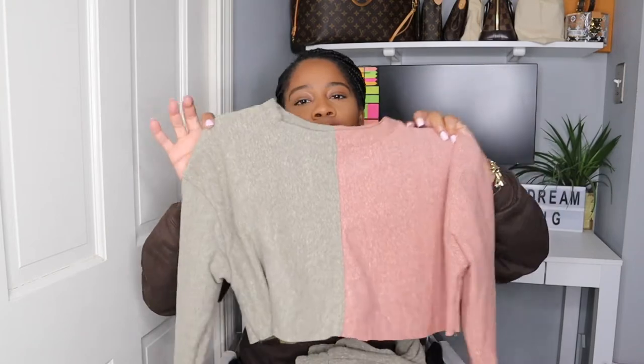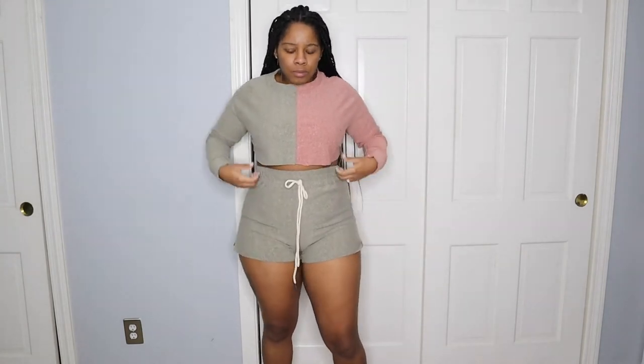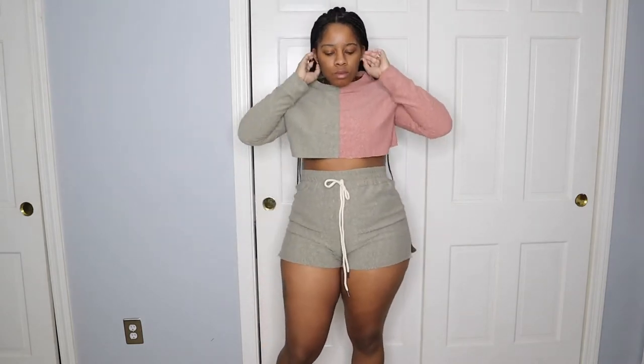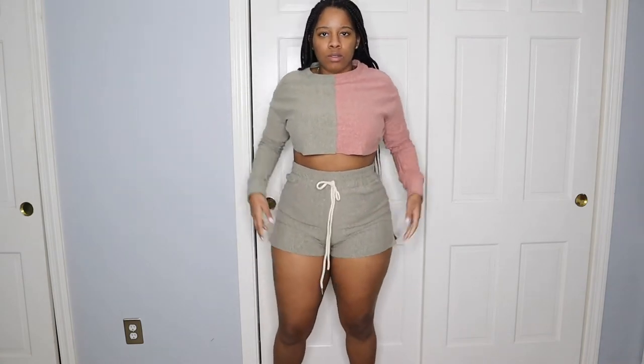The first piece I want to share with you guys is this two-piece set. This set feels amazing. It's thick in quality, it's fleece lined. I love the colors of it — it's like this two-tone mauve-y, olive-y kind of color. This top is really, really cropped, so if you love that style then you are going to love this set. The quality is great. I will say that the shorts are very, very short.